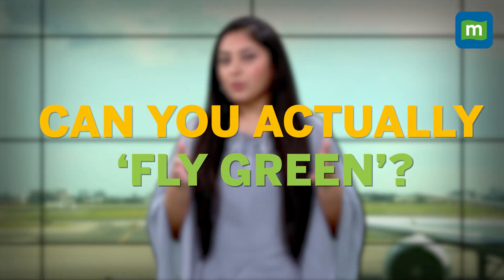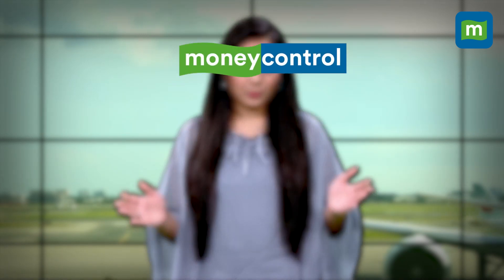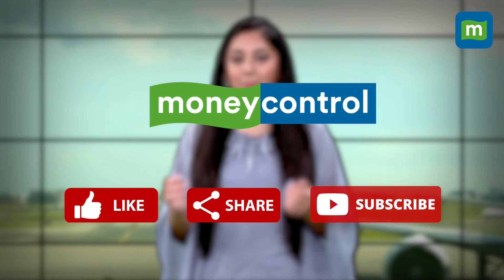But is there actually a way in which you can fly green? This is exactly what we explore in this video, so like, share and subscribe and keep watching.